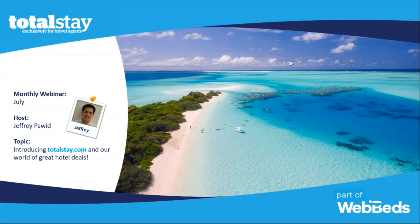Thank you, Doug and Jack Spacks, for allowing us to show the TotalStay brand of WebBeds. Thank you everyone for taking the time out of your day. I really appreciate you taking the time to learn more about our product and how we're able to help you find the best hotels and transfer options for you and your clients. Without further ado, let's get started.